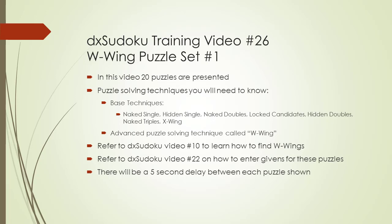Remember, if you're getting value out of watching DX Sudoku videos, please click on the channel button link below to make a generous donation. Thank you.